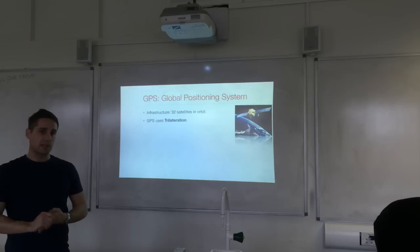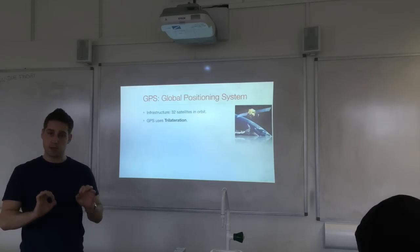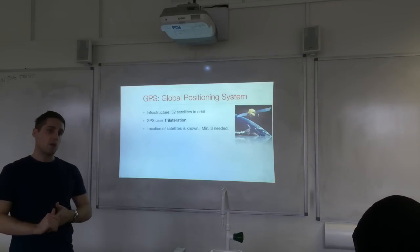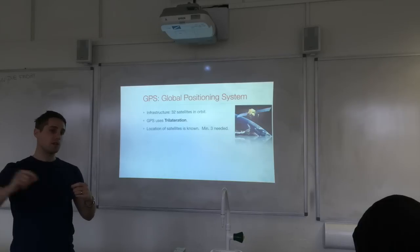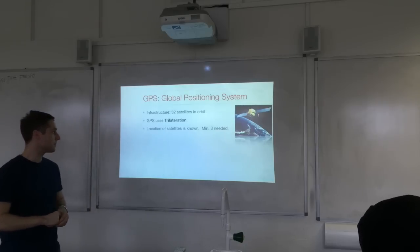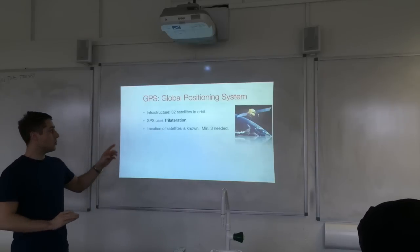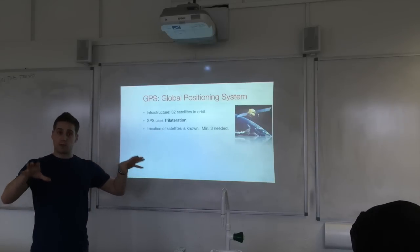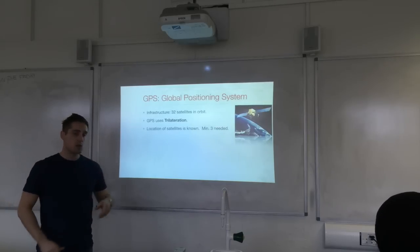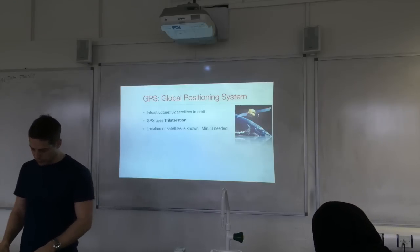The satellites broadcast a message with a time stamp, which allows the receiver to calculate the time it took for the message to travel from the satellite to the receiver. The satellites are in a regular orbit, so you know where they are located and can predict where they will be. You need a minimum of three satellites to use trilateration.